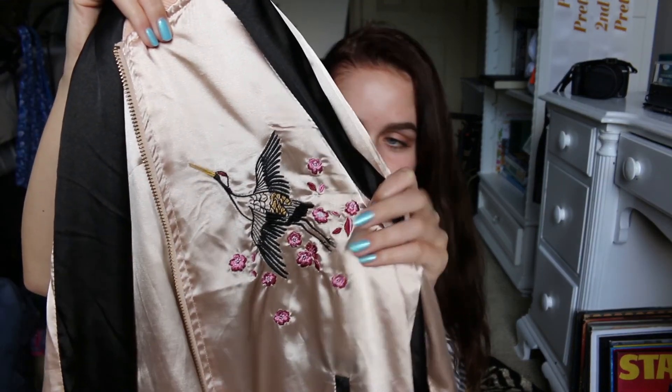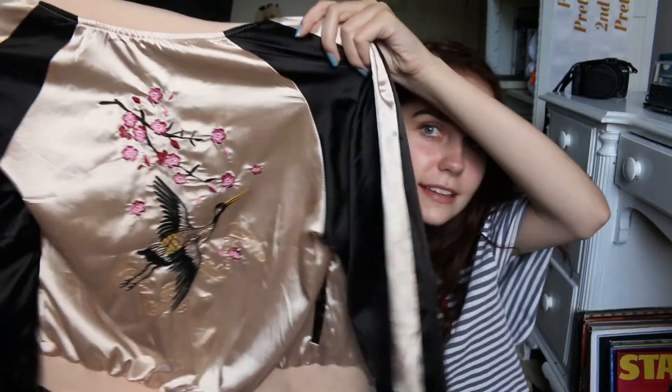My last thing from Buffalo Exchange is this jacket that I literally worship. When I found this I was like 'no way' because I've been wanting something like this for so long. It's a silk bomber — on the front it has this crane with some Japanese flowers, some cherry blossoms, and on the back it has another bigger crane. It's gorgeous and it was only like $12. Also, this shirt I'm wearing right now is also from the thrift store — it was an XXL men's polo shirt and I used to sleep in it but then I turned it into a crop top.